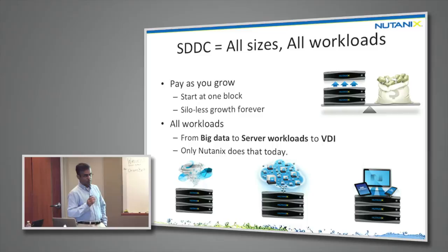Software-defined data centers also need flexibility in terms of what size you start from. Every admin wants to start small and pay as they grow — silo-less growth is extremely important, and we provide that in our platform.